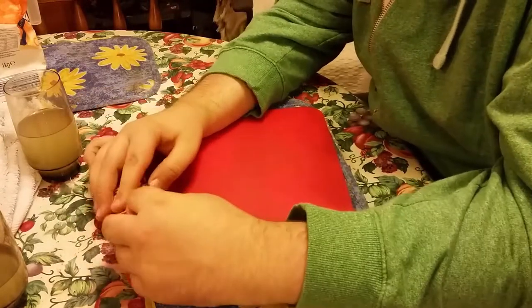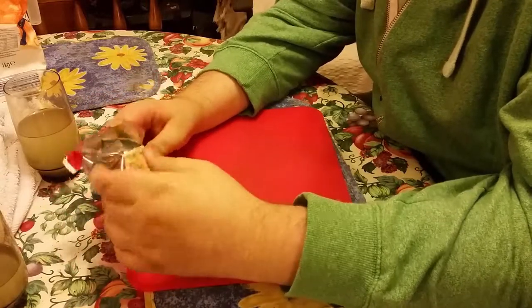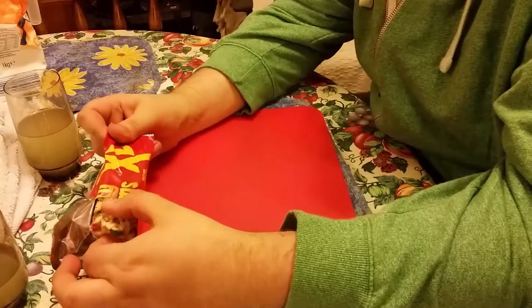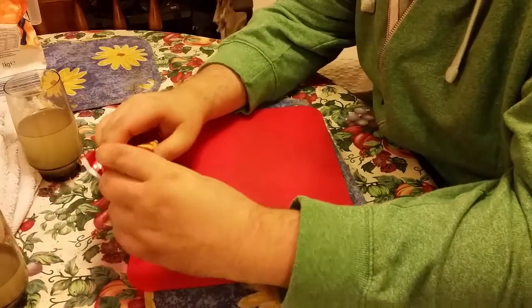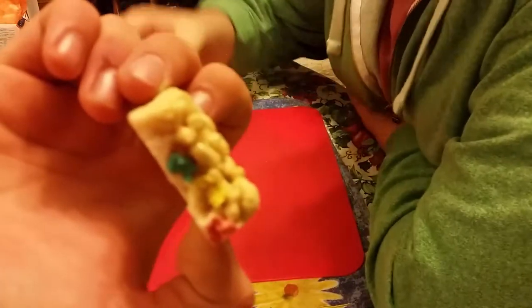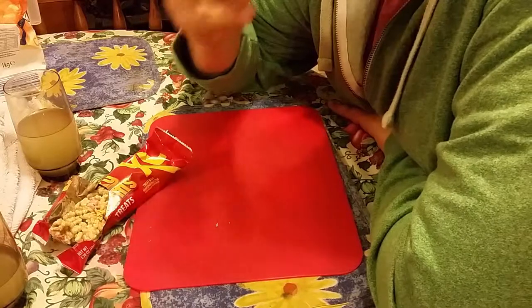We have cereal bars in this country. It's very milky. It's very colourful — look how colourful that is. Lots of colourings in this. And how can this be healthy for breakfast? I don't know.